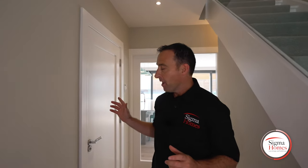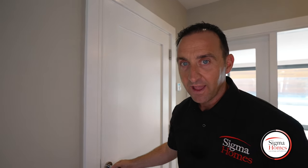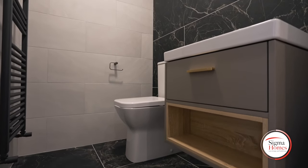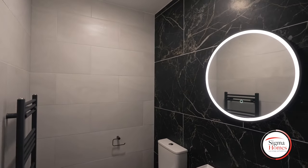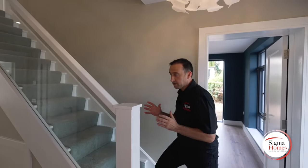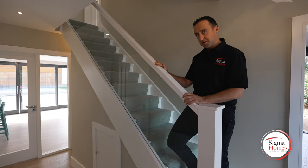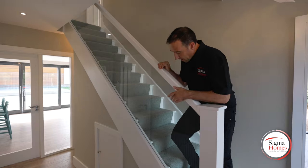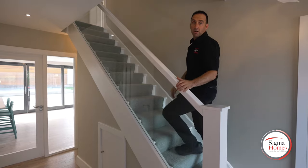So before I take you upstairs, what about the downstairs bathroom behind this door? That's exactly what we've got — some gorgeous tiles. I think you're going to really like our finish here. This staircase has been made up of two materials: we've got that big solid handrail — a lovely feeling of security when you're coming down the stairs — but glass is super modern and it really maximises all your light.